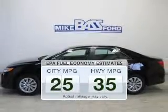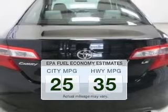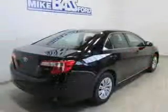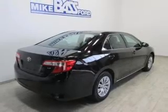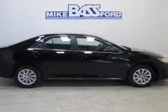In the city or on the highway, you'll spend less time at the pump with this fuel-efficient vehicle. The powertrain includes front-wheel drive with an efficient four-cylinder engine connected to a smooth-shifting six-speed automatic transmission. You will appreciate the safety feature of anti-lock brakes.